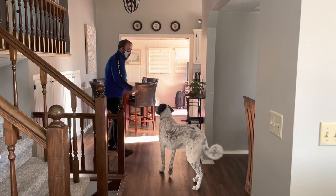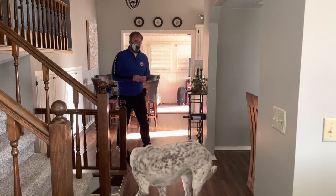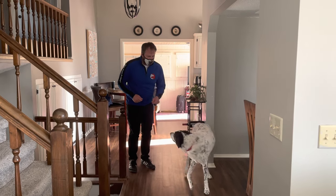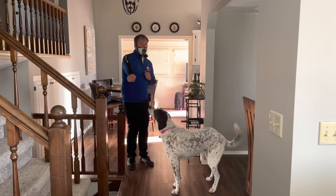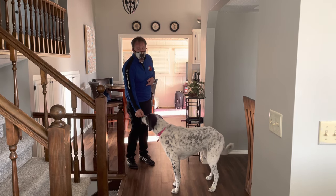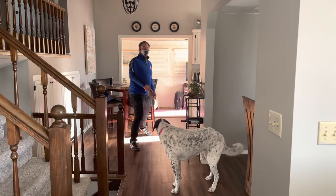At first I'm luring her — saying 'out,' throwing the treat, and giving her the motivation to leave. Eventually I would be able to say 'out' and she would go out, then I say 'yes' and give her the treat. Right now we're using the treat to motivate her to go. After enough practice, you should be able to say 'out,' she leaves, then we say 'yes' and come over and pay her for leaving. So now we've established a cue — if you're in here cooking and you see she's here, you say 'out,' she goes out.